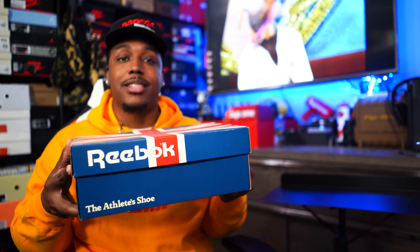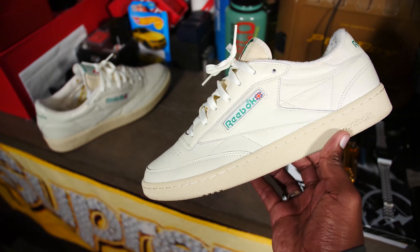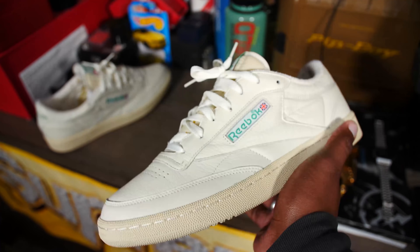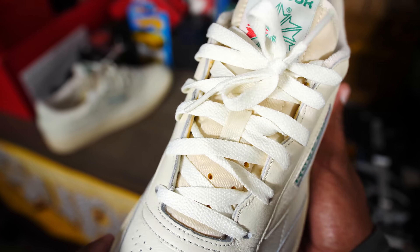Number 10 is a shoe I saw a few people in the comments asking about. I knew I was probably gonna be doing this list so I wanted to save it. That is the Reebok Club C, inside this blue Reebok box right here. The good thing about this shoe is it retails for $75 — that's it — and they just restocked it on Reebok.com. There's a 25% off code on their site right now so you can actually get this shoe for cheaper, probably around $60.